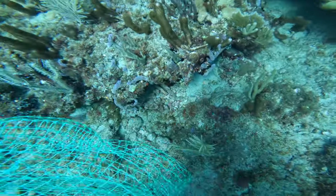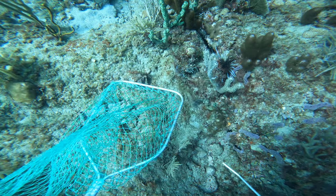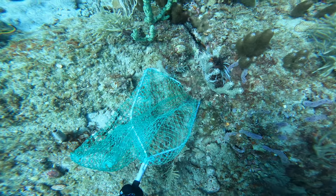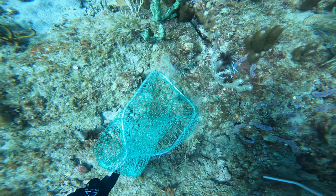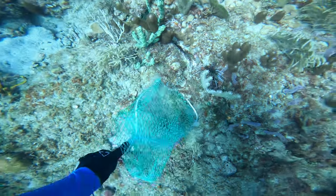I really notice these lionfish are getting closer and closer to shore. Again, we're just tied up to a mooring buoy off the coast of Pompano Beach. There's a baby, and right above it is a much larger one. These things are really fast and hard to get in a net, and I didn't have my spear gun with me because we were lobstering.